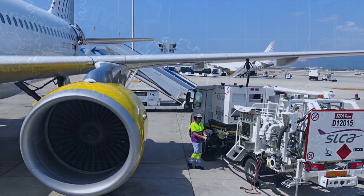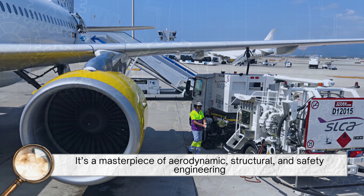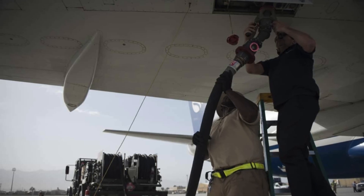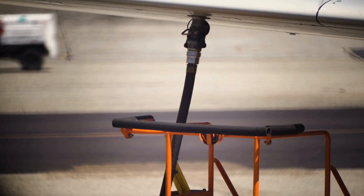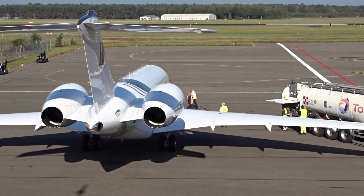So the decision to store fuel in the wings isn't just about convenience — it's a masterpiece of aerodynamic, structural, and safety engineering. The wings are strong enough to hold the fuel, positioned perfectly to balance the aircraft, and safely isolated from the passengers. It's a design born from decades of innovation and practical problem-solving, and one of the many hidden marvels of aviation design — silent, efficient, and absolutely essential to every flight.